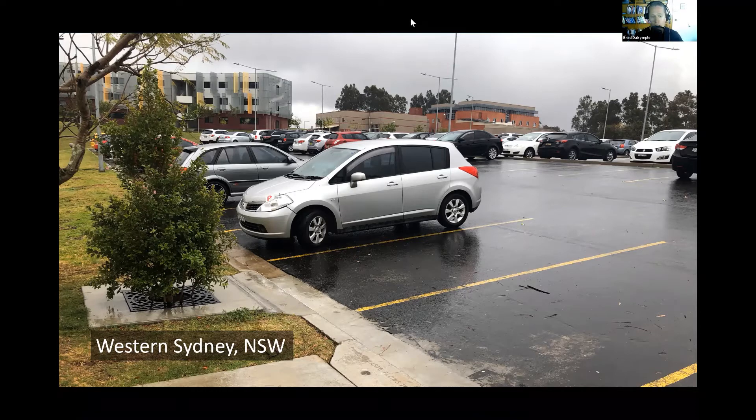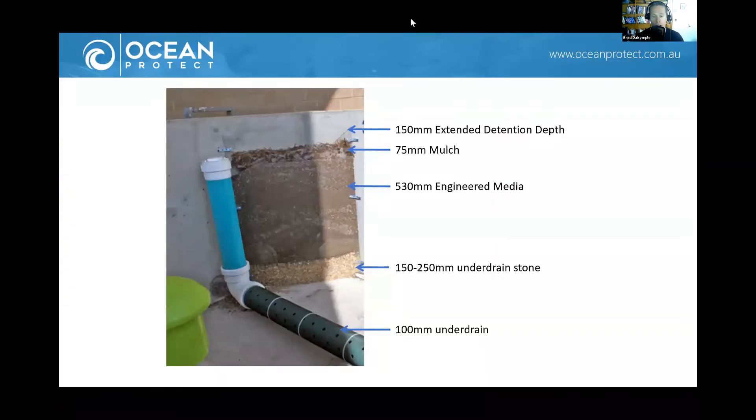This is a cross-section of what we call a high flow rate system, also known as a Filterra bioretention system. The key difference from conventional bioretention systems, which use sandy loam media draining at around 200 millimetres an hour, is that we use Filterra — an engineered high flow rate media. The Filterra systems also have a 75 millimetre depth of double shredded hardwood mulch, which is critically important for two things: it helps retain moisture within the filter media so plants and biological organisms can thrive.